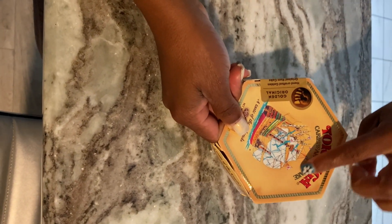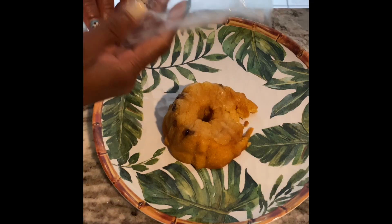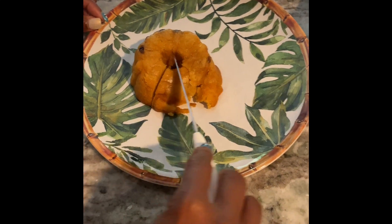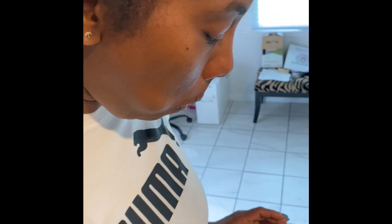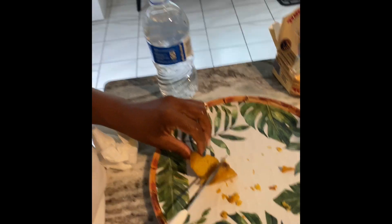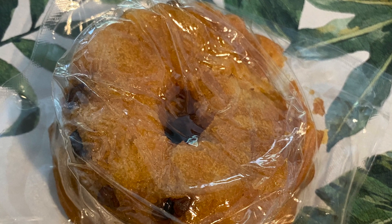This is a Caribbean rum cake — he convinced me to buy it, it was $4.99. The box looks all mangled. On our way home — Tortuga Caribbean Rum Cake, 'The Taste of the Islands.' So it was air-sealed in this bag, and we got it from Marshall's. Rum cake is usually a darker color, so I don't know... it smells rummy. It's a 'hell no' for me. He said it was alright.